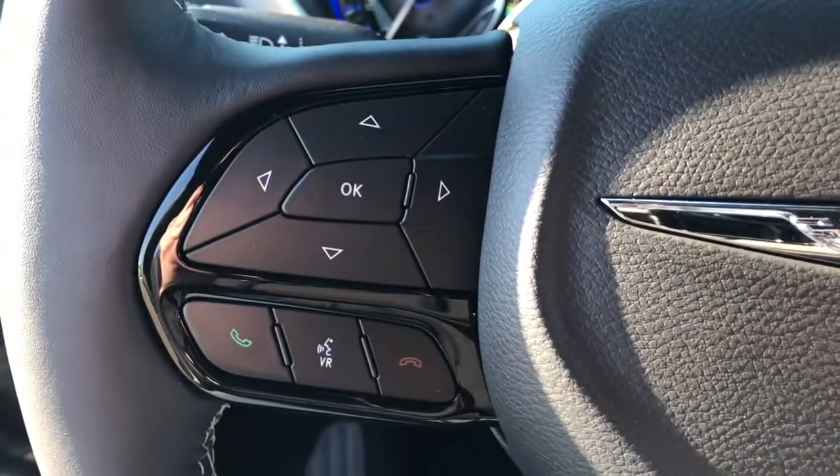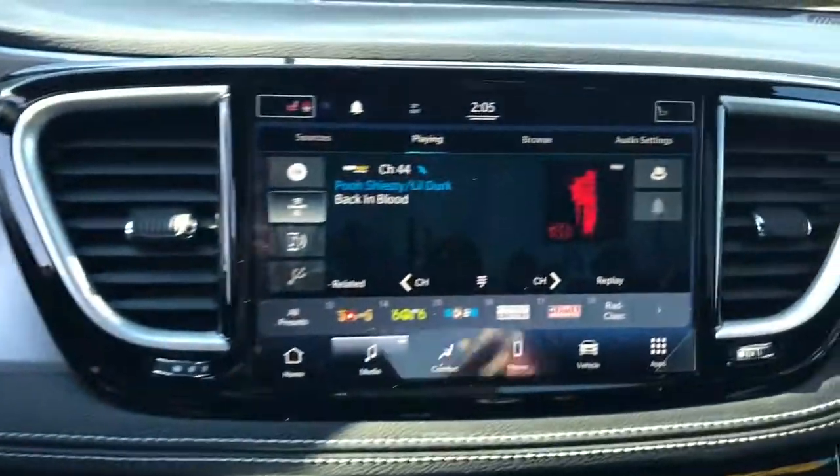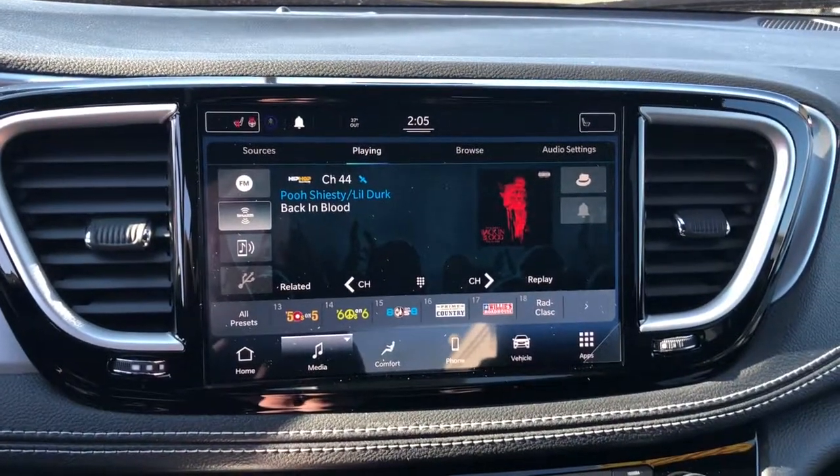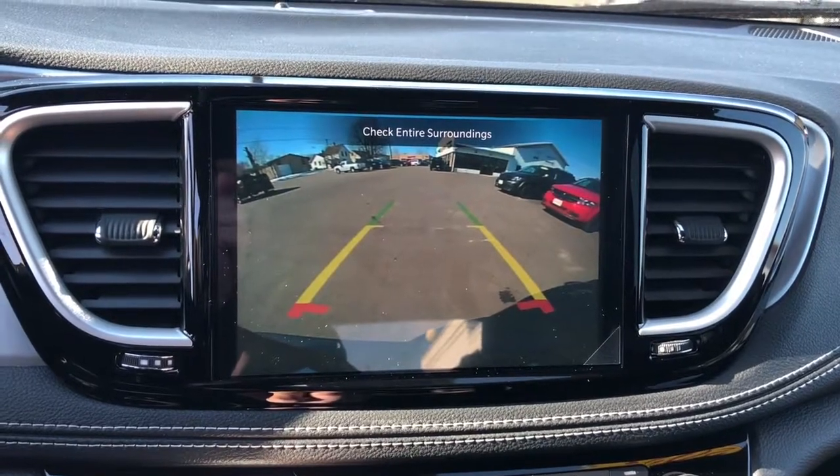Adaptive Cruise Control, Power Liftgate, Electronic Stability Control, Seat Memory, Trip Computer, Bucket Seats, Power Windows, Four-Wheel Disc Brakes, Power Steering.